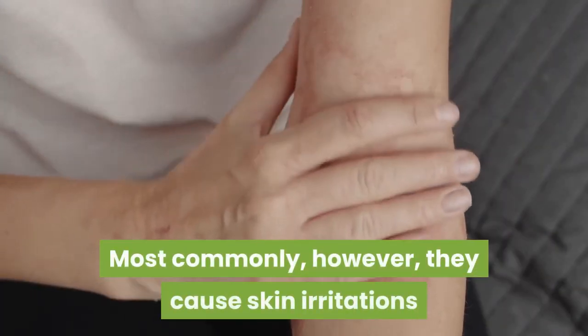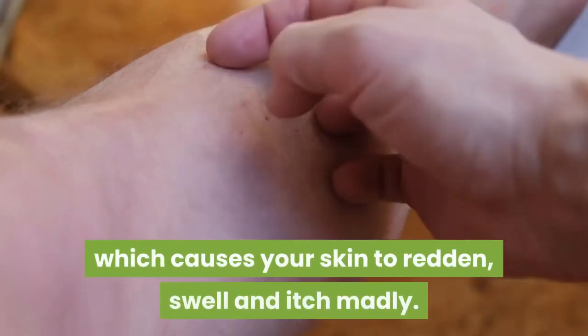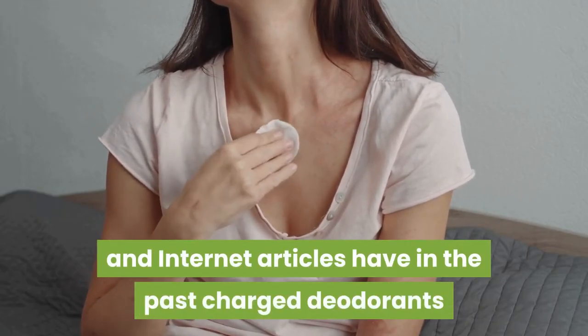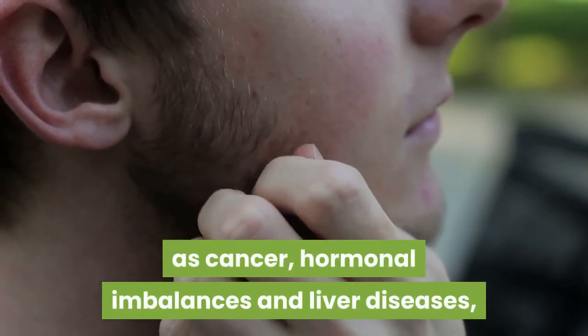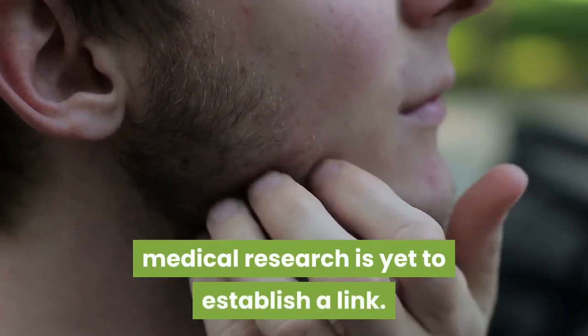Since most chemical deodorants and prescription antiperspirants are made using artificial fragrances, they react differently with different types of skin. Most commonly, however, they cause skin irritations like contact dermatitis, which causes your skin to redden, swell, and itch madly. Though some newspaper and internet articles have in the past charged deodorants and antiperspirants with causing such serious afflictions as cancer, hormonal imbalances, and liver diseases, medical research is yet to establish a link.